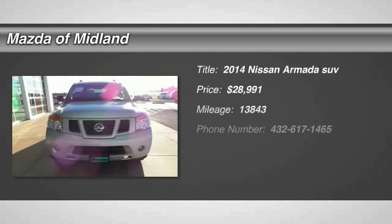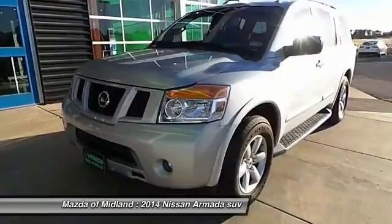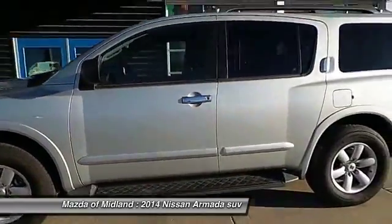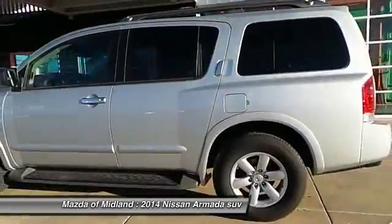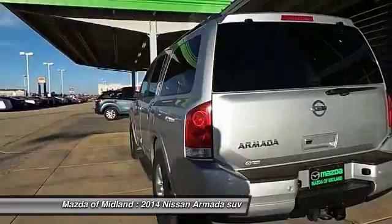The 2014 Nissan Armada. The Nissan Armada seats up to 8 comfortably, boasts an endurance V8 engine with 317 horsepower, 385 pounds of torque, and 9,100 pounds of maximum towing capacity. Set foot in an Armada and set off on the ultimate driving adventure.